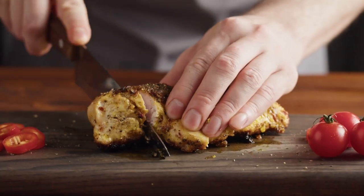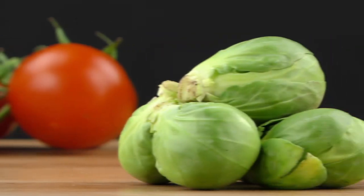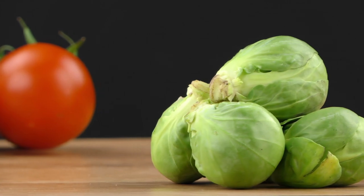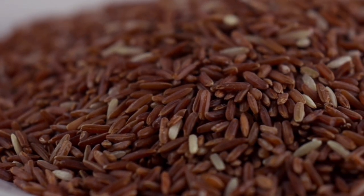The best protein foods for getting shredded are squid, chicken breast, and lean meats such as beef. The best vegetables are cucumbers or any kind of cabbage, and the best cereals are rice or other dark-colored cereals.